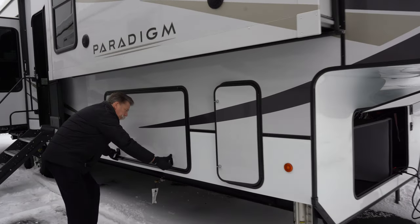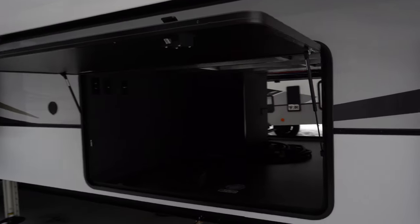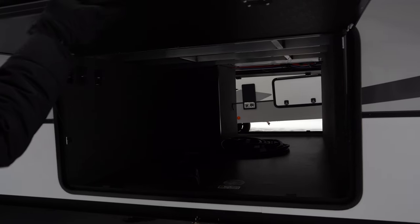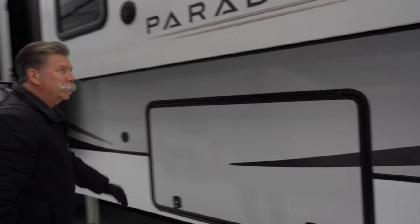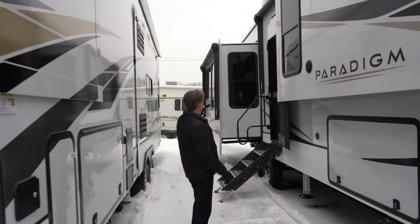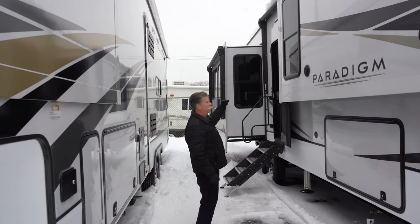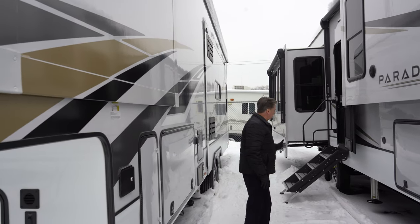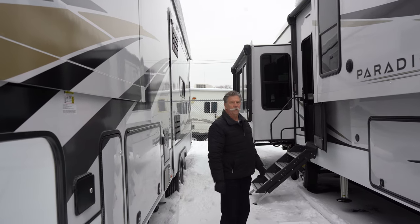It's got plenty of storage — a very large pass-through storage system that goes on both sides, all finished off, carpeted on all areas, with the power cord located inside. This particular unit has four slides, two on each side. It also has two power awnings that come out on this side as well. It's got the Lippard stairs that are nice and sturdy, and they fold up into the unit when it's being transported. Let's go take a look inside.